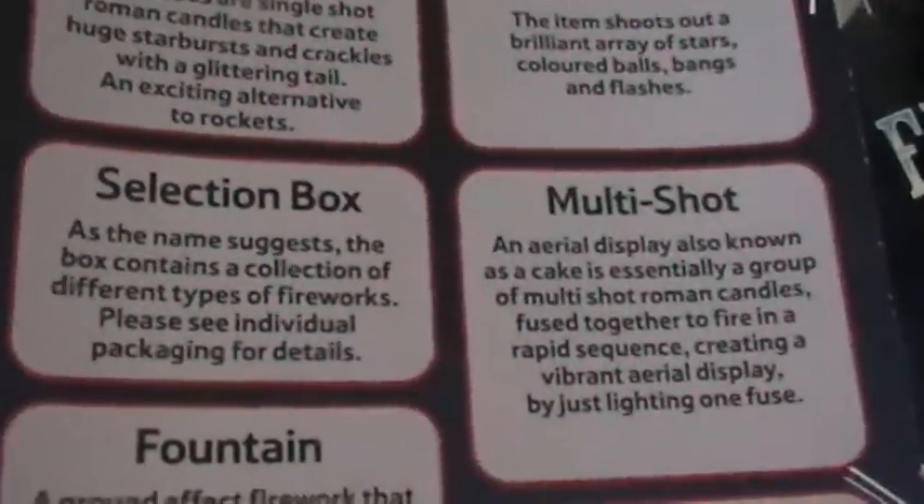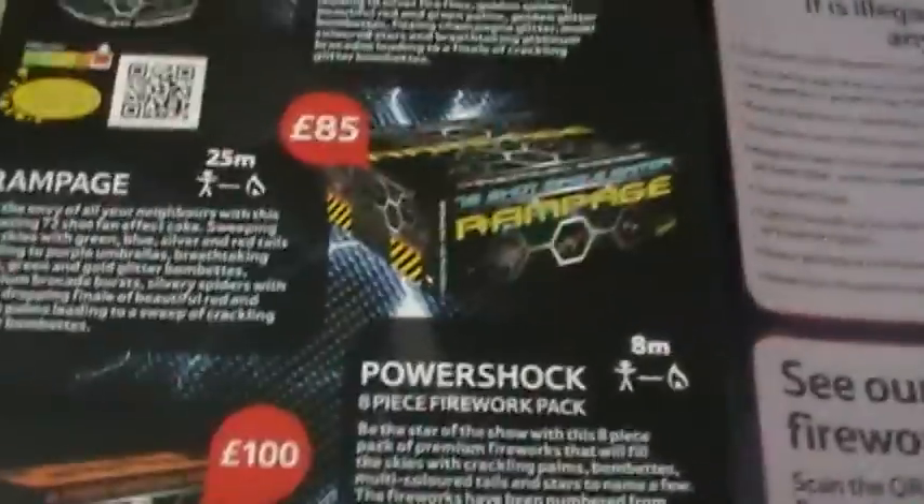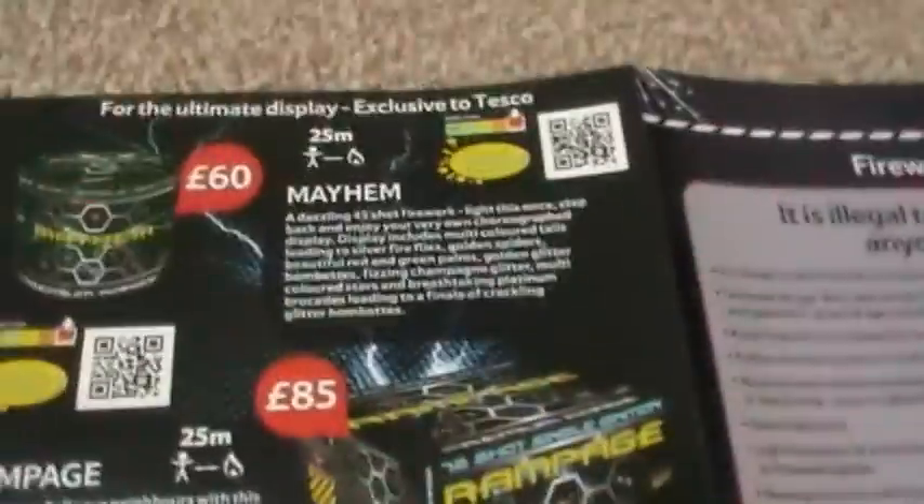Tesco also has kind of information pages here - a jargon buster, which is useful if you are new to fireworks, explaining what everything is. Ultimate selection - rather like the Sainsbury's one, avoid at all costs. If you're wanting to spend sixty pounds on a single-ignition firework, do not buy any of those.